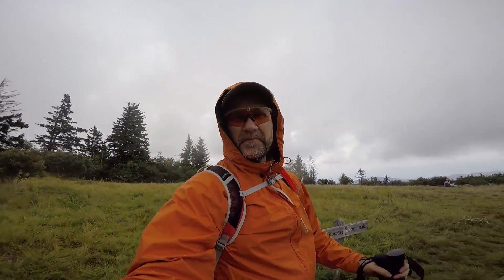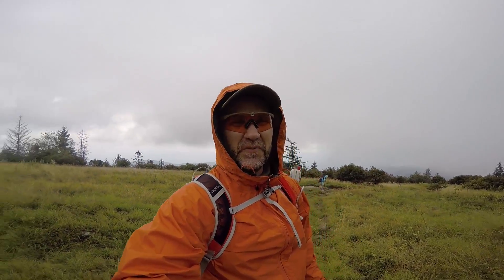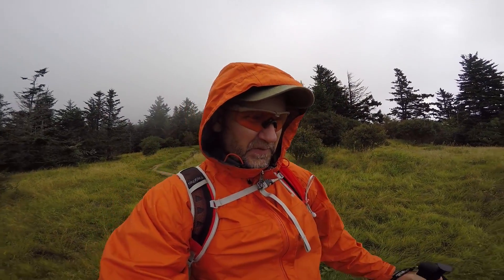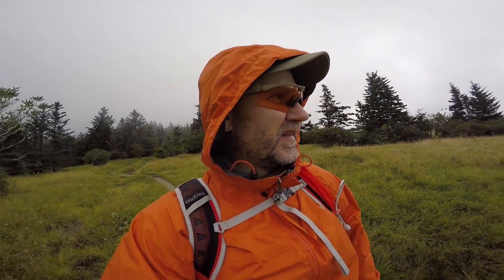We made it out to Andrews Bald and it's beautiful out here. The only problem is as soon as we got out here the rain moved in, so we're doing our best to take shelter and get our rain gear on. It should move through — it's just light rain. Although there's a big cloud out there and you can't see anything, so there's no real overlook right now.